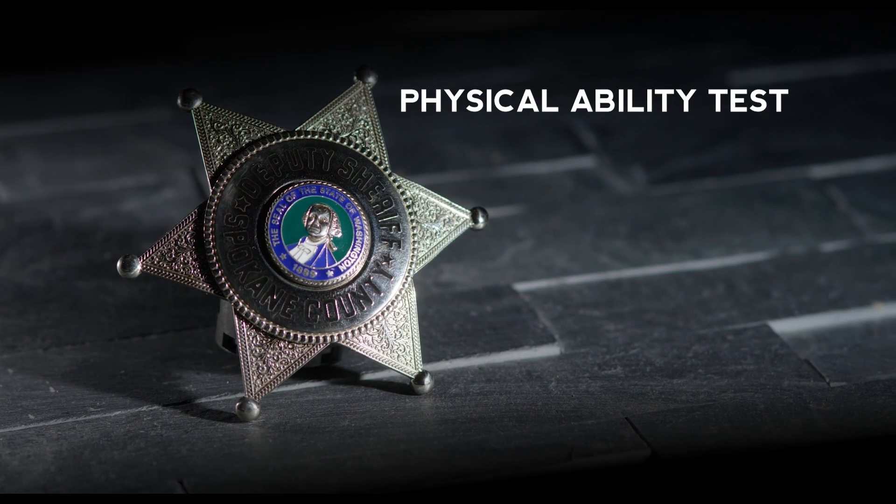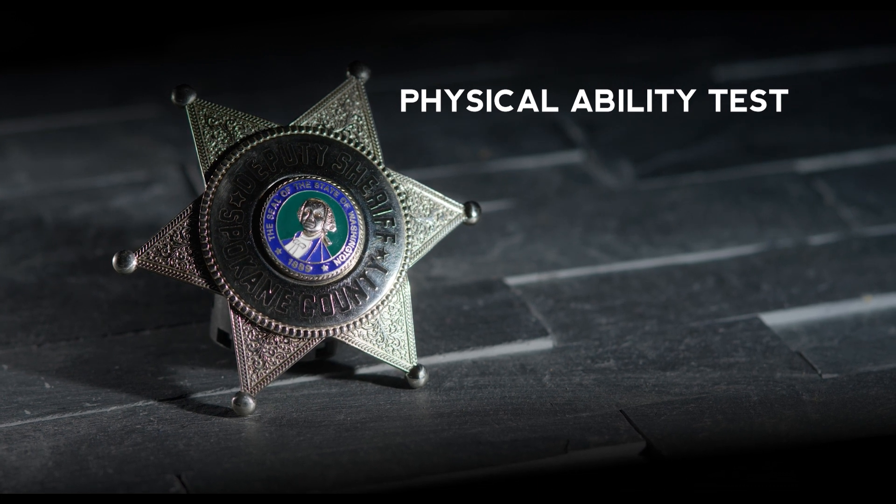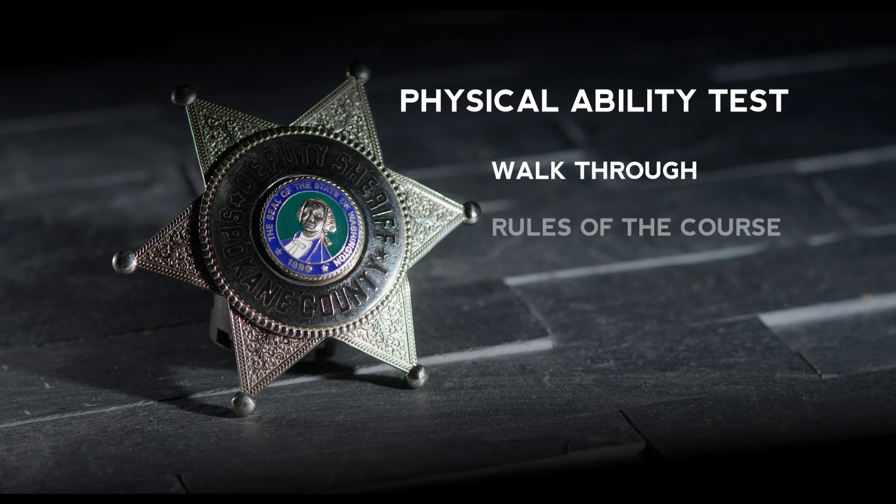These series of obstacles and tasks have been designed to create an assessment of the physical abilities necessary to perform essential police-related job tasks. Prior to the administration of the test, applicants will be taken on a walkthrough of the course to familiarize them with the course, each station, and the rules of the course.